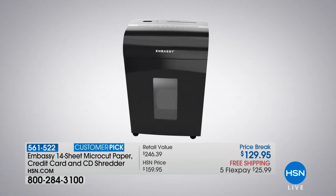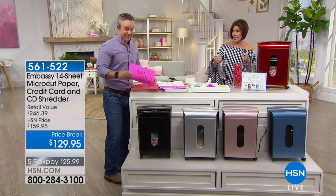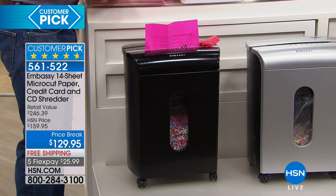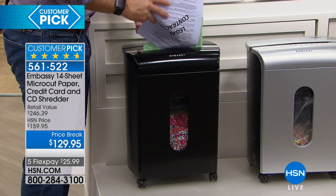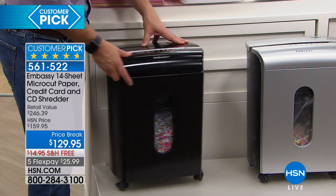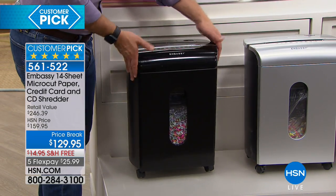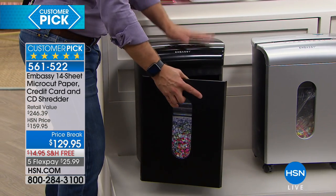These are the features that set this one apart. Number one: it's on wheels. Number two: it pulls out. Number three: you can put 14 sheets in at a time — this has real power. And at the end of the day we're getting that micro-cut, not something from the 70s — a really fine shred. You can see the casters, so you can wheel it underneath a table or in front of the TV. The wheels are also great because this weighs about 20 pounds, so we ship it to you for free.